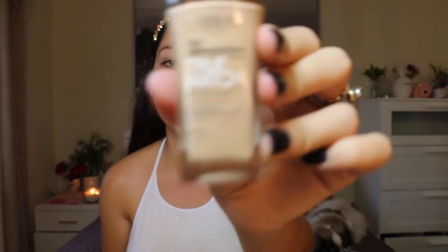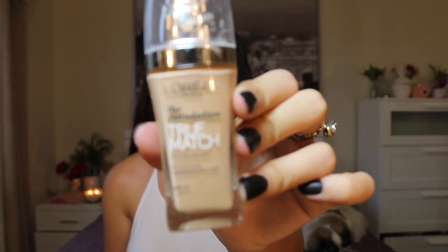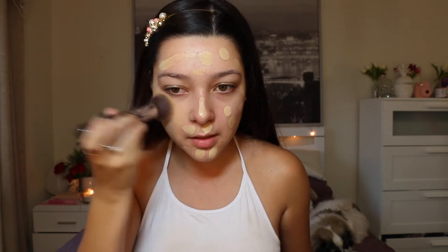First I am going to use my Revlon Beyond Natural Smoothing Primer. For foundation today I am going to be using the L'Oreal True Match Foundation and I am in the shade W30. I am going to pop that on the back of my hand and I am going to be using a Sigma flat top kabuki brush F80. I am going to pop this all over my face — whenever I put on my foundation I remind myself of pop art.